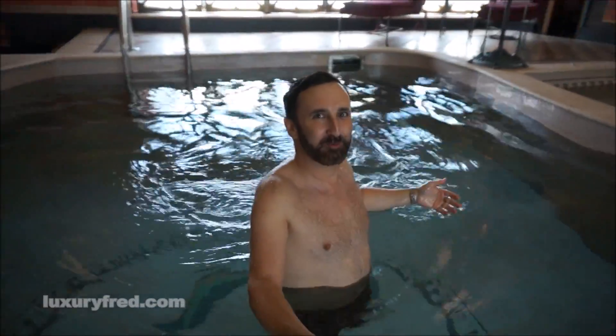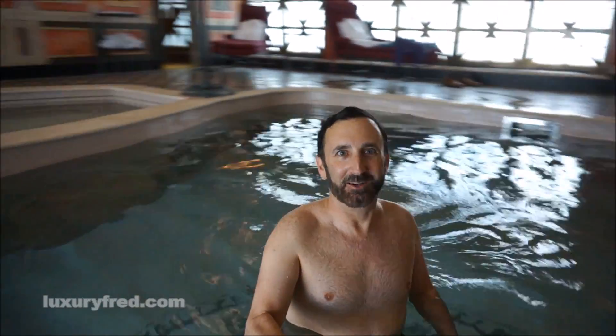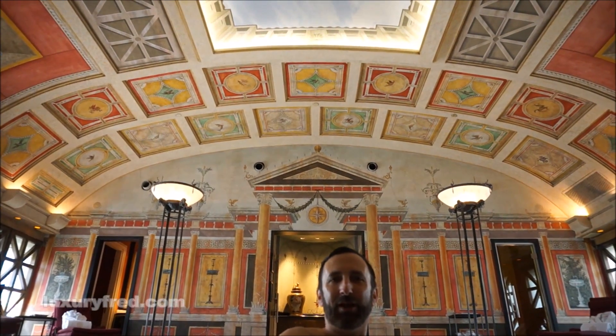You have this nice warm plunge pool here, beautiful mosaics, the dolphin on the bottom of the pool, and then all these amazing Roman murals on the walls in there, so that you really feel like you're in a Roman bath.